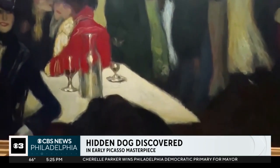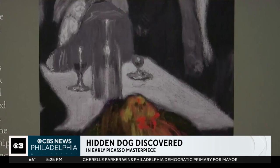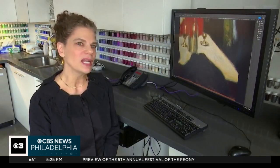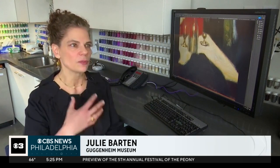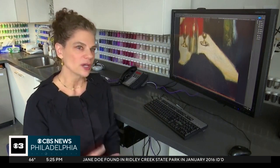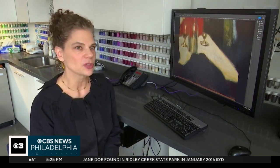The image was revealed using modern imaging technology by conservators at the Guggenheim Museum in New York. What we know is that in many instances, Picasso painted aspects of the composition and then subsequently obliterated them and transformed them into other compositional elements.